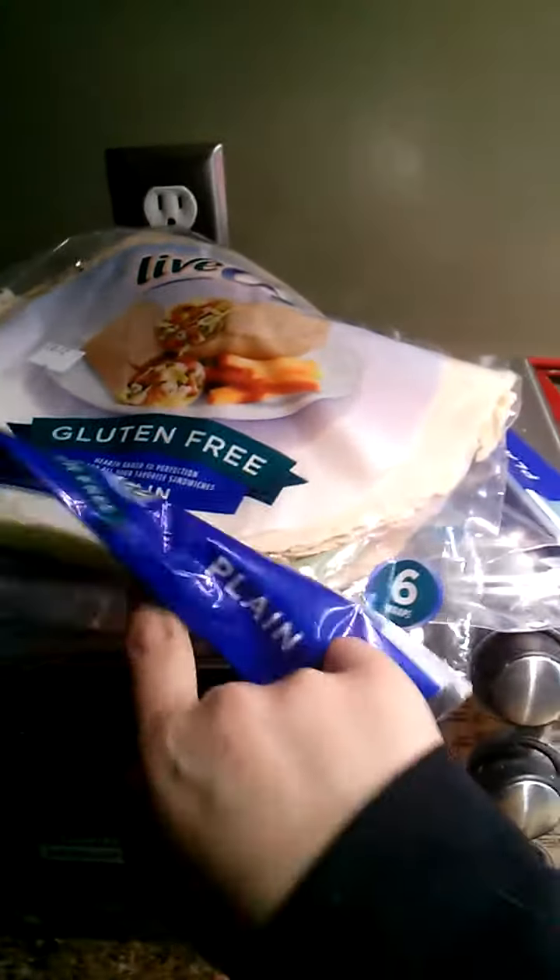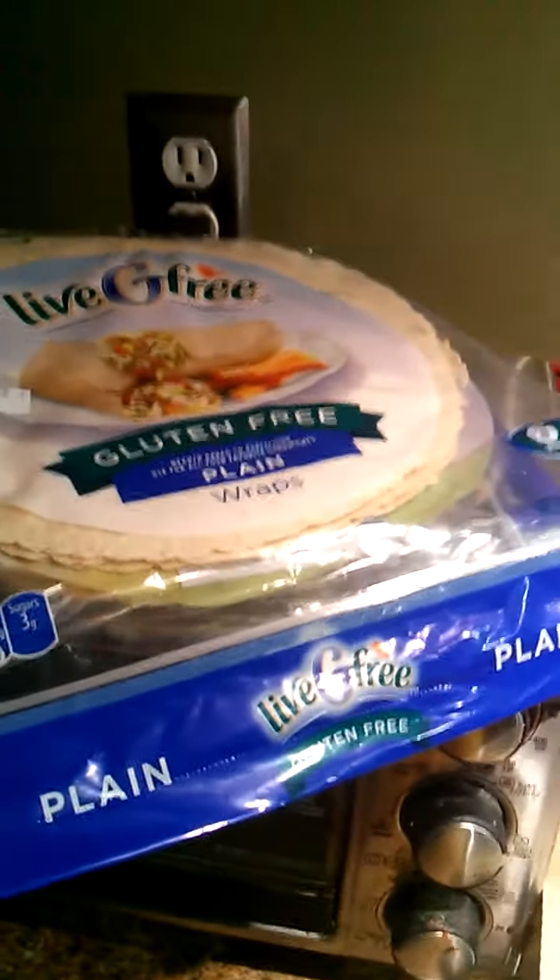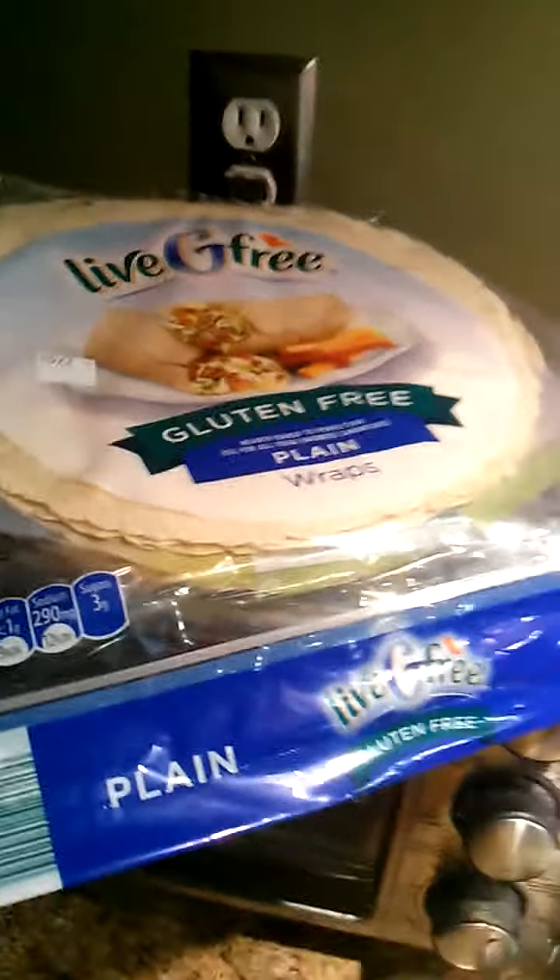I'm making slow cooker refried beans and I'm going to make some quesadillas with them. And I'm going to use one pack to roll up the carrot dogs, so I don't have to buy the expensive gluten-free hot dog buns. It would be so nice if I could eat gluten — I would eat the heck out of some gluten!